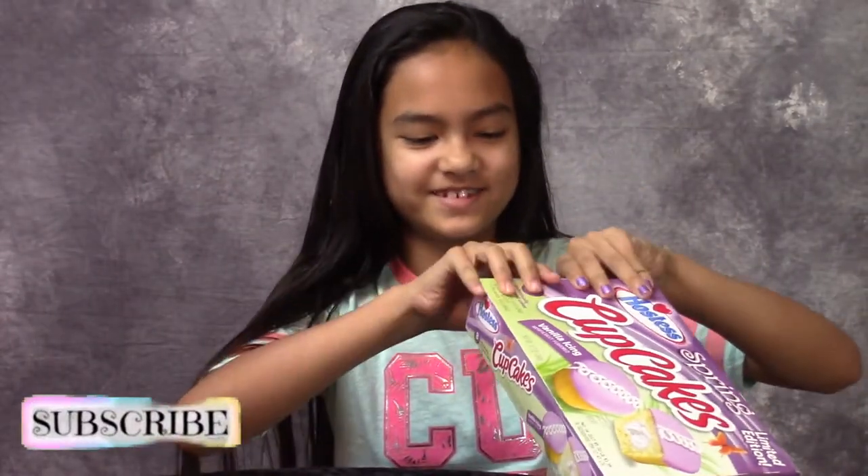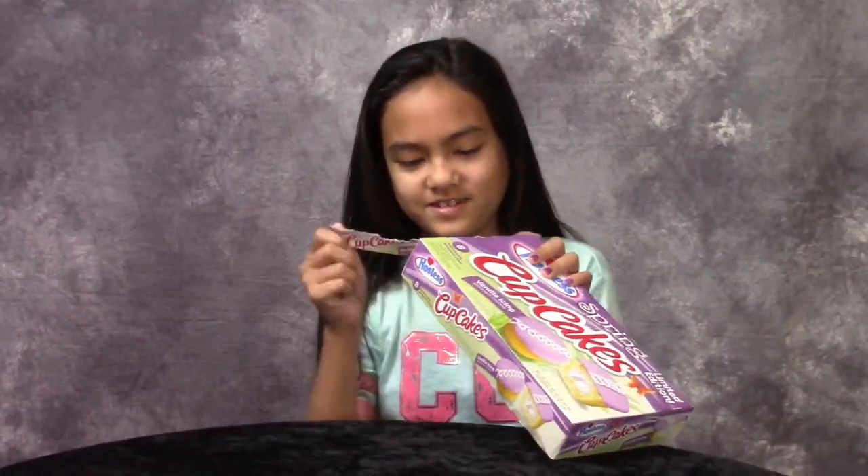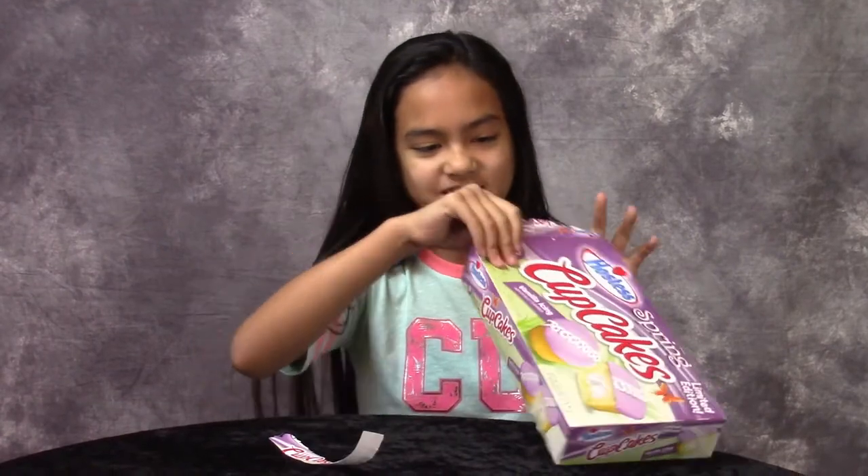Let me open this up. I'm always bad at opening it out here. There we go.